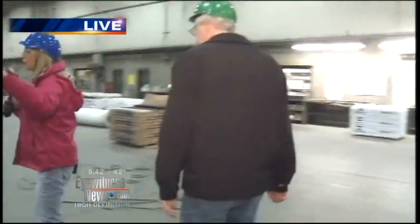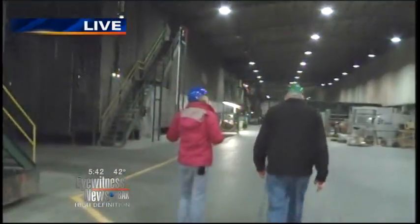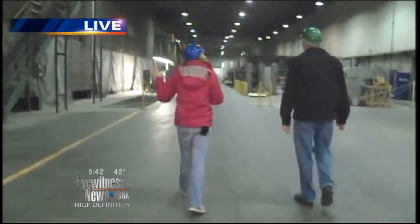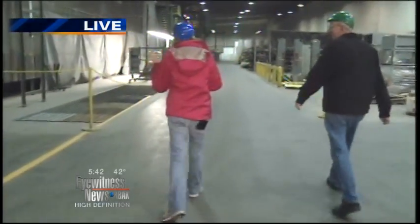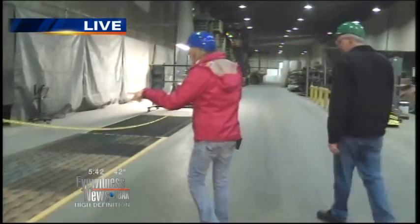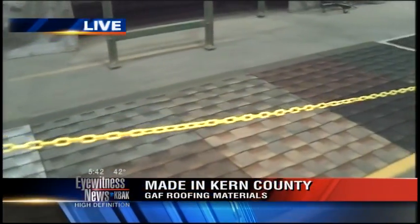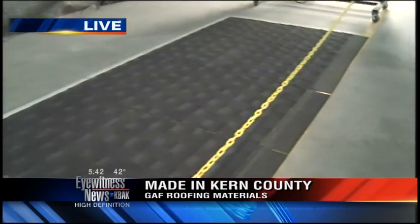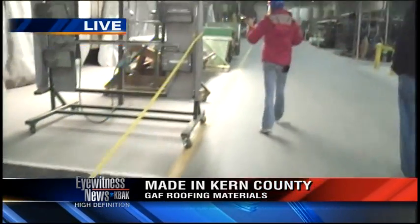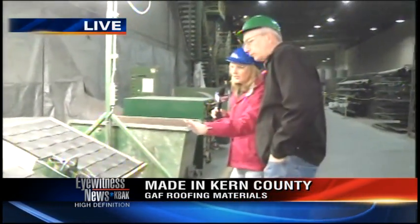The fiberglass goes through all of this to end up over there and get its color. Not only do they make black — they make a lot of different colors and they also have quality control. Here you can see all the different colors that GAF roofing makes here, and the last one, this black right here, is the color that you just saw being applied.